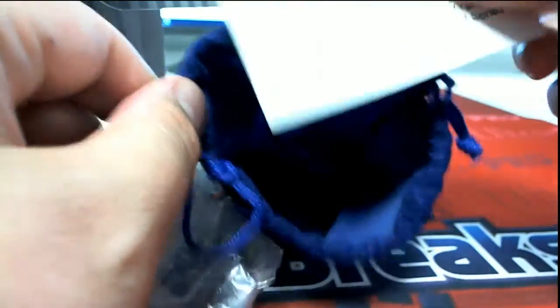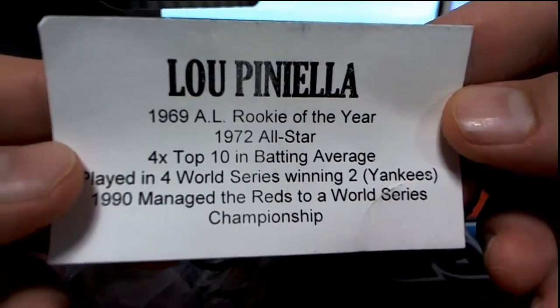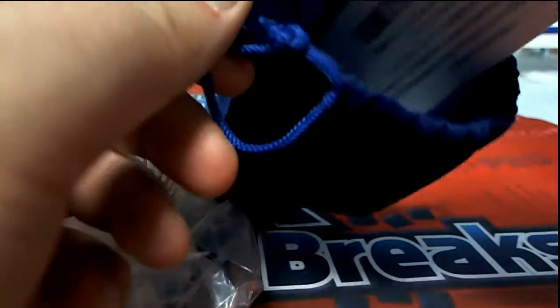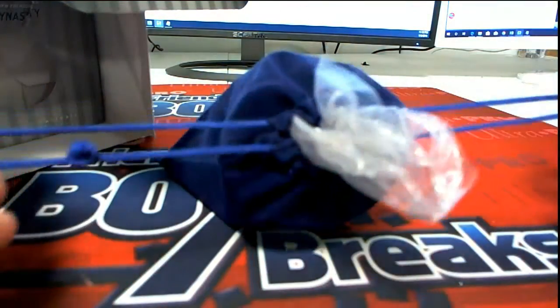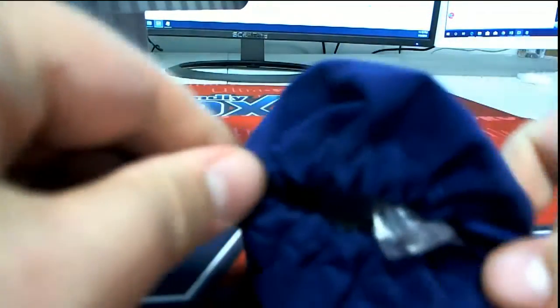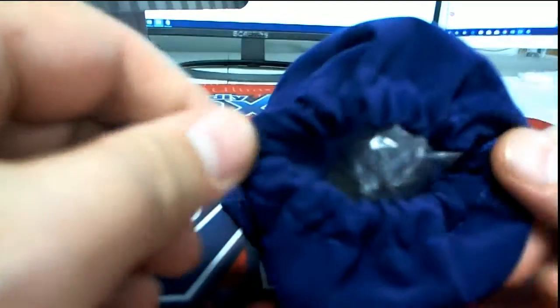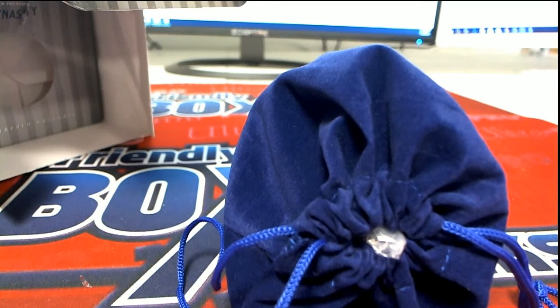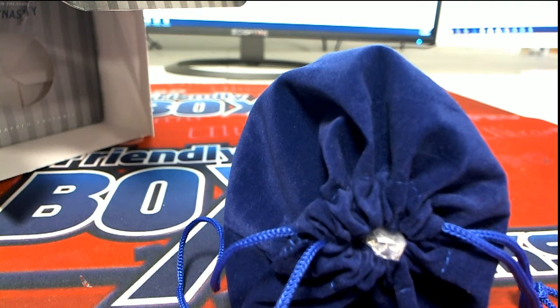Mike C, nice — impressive resume. That's a good trivia question: how many rookies of the year later went on to become a manager and win the World Series? How many other players besides him? I have no idea, I'm just curious. Anyway, nice hit Mike, that is coming out to you. Good stuff guys — Tristar New York Dynasty, it's number 133, thanks for joining.